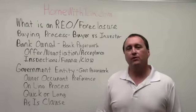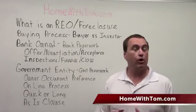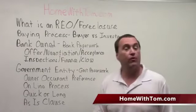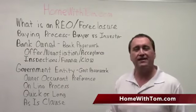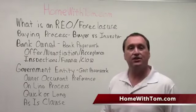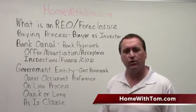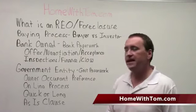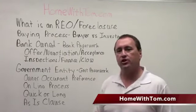Hi, my name is Tom Meetzel and welcome to our video on how to buy a foreclosure for buyers. Our website is homewithtom.com — you can go there for more information or to contact us if you have questions. We are multi-state licensed including Wisconsin and Nevada, the foreclosure capital of the world. We're going to walk you through the buying process in general and what it takes to actually buy a foreclosure and what you're going to experience.